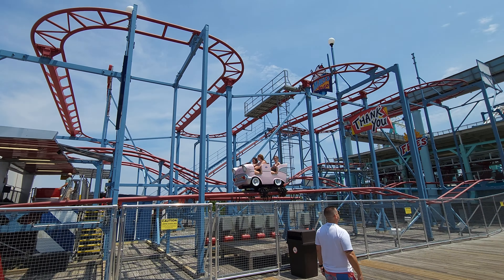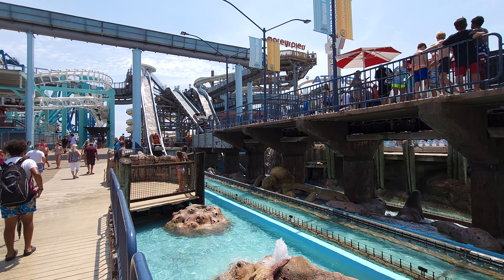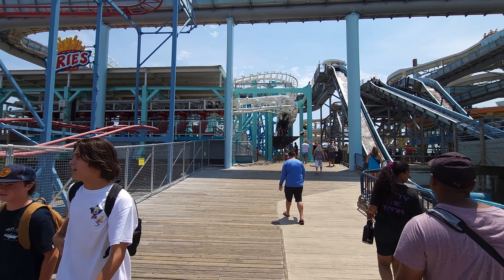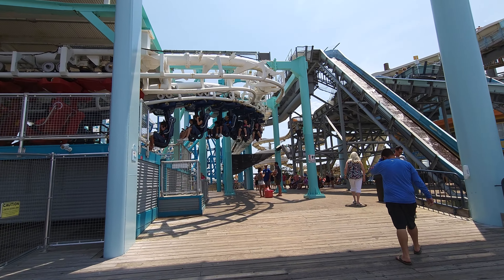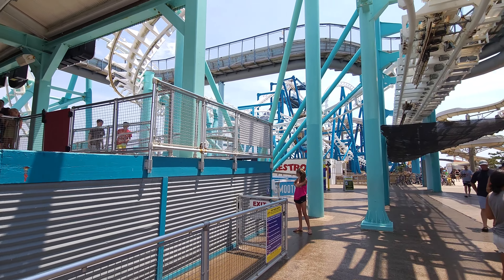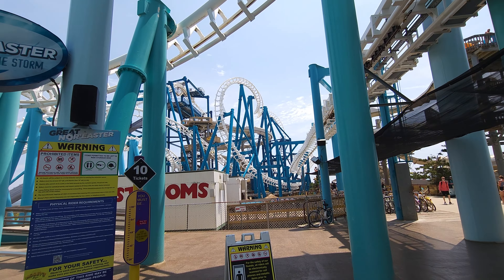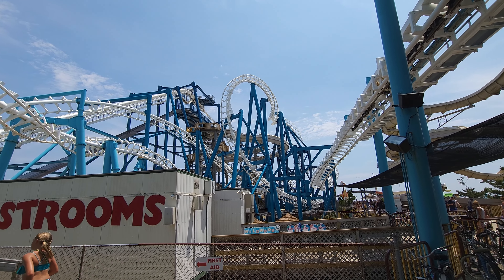This is Zoom Flume, right in the middle of the pier — by far one of the best log flumes we've ever been on. Right in front of us is the Great Nor'easter, which is one of two or three SLCs that do not stink. It's a traditional SLC, but what they actually did was not only retract it, they also retracked it. White roller coasters don't usually look that great, but this one looks fantastic. At the back of the pier is Raging Waters, which we'll do a separate walkthrough of soon.